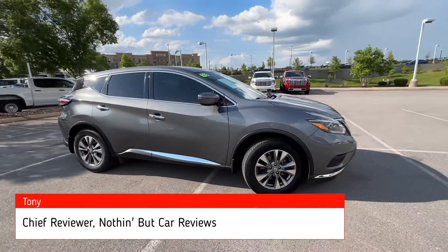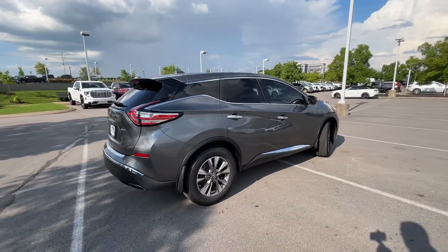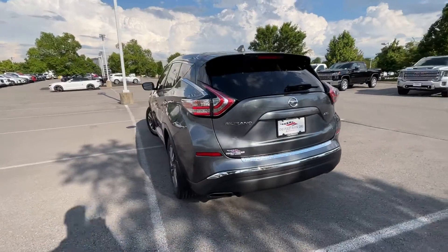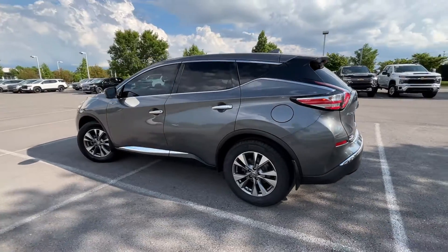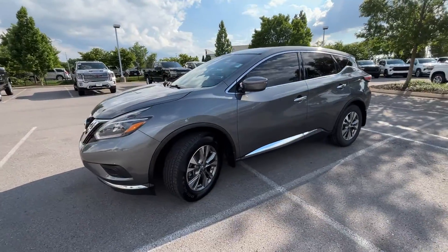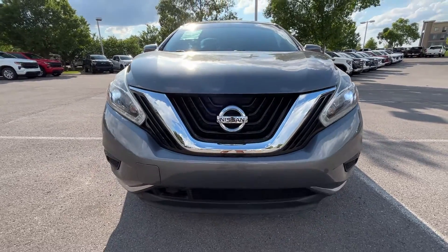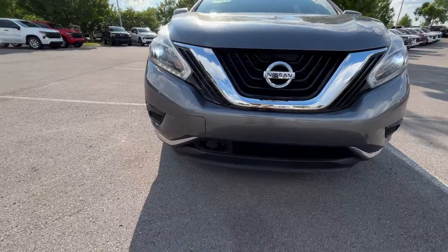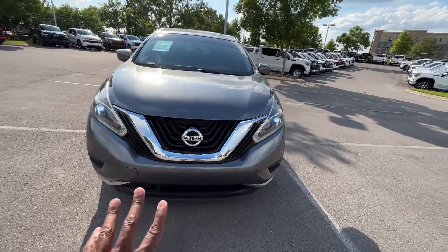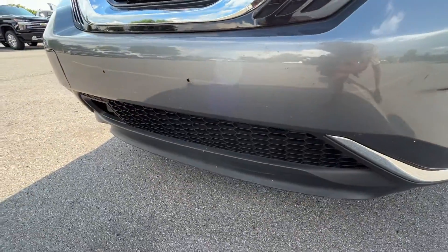Here we have a pre-owned 2018 Nissan Murano in the S trim level with all-wheel drive, gun metallic exterior, and charcoal zero-gravity cloth seats. The powertrain consists of a 3.5-liter naturally aspirated V6 mated to a CVT giving us 260 horsepower and 240 pound-feet of torque. Coming around to the front end, we have LED daytime running lights and what appear to be LED-swapped headlamps — not stock, but looks really nice. There are a few rock chips at the front and this one has just a little over 71,000 miles.